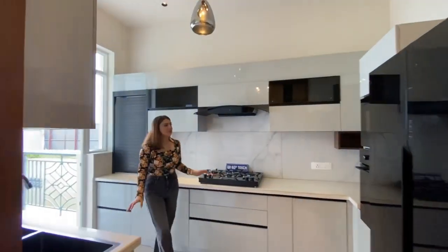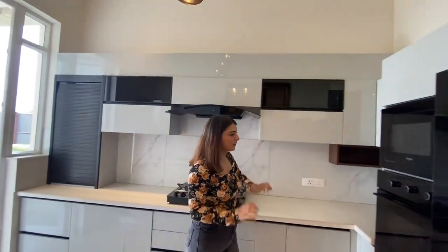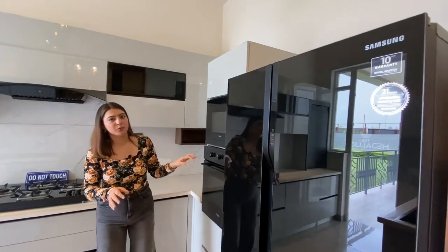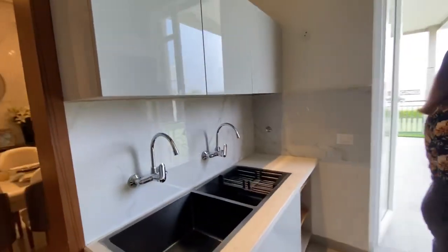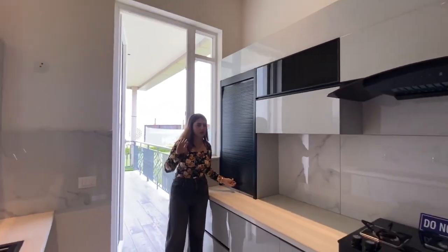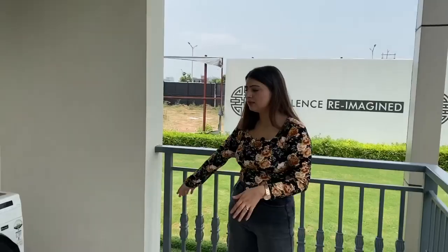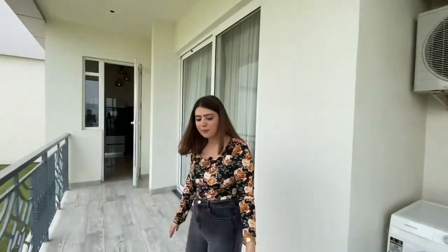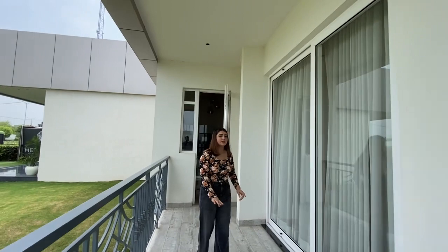You get the kitchen as-is, without changes. Changes would include adding a stove, gas, or hob, but we don't include these — we have provided the provision for them. There will be two sinks. This kitchen is designed very well. With this, there is a washing area which is completely separate. You can see a small wall to separate it. It is also attached to your kitchen.